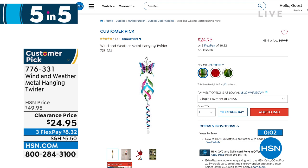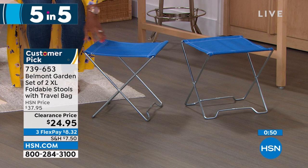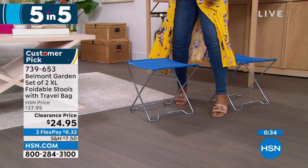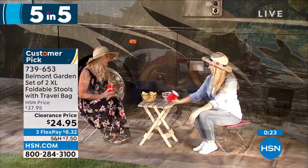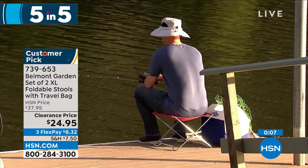Third of the five and five: Belmont Garden brings a set of two extra-large folding stools. Great for when you're at the park, a soccer game, the beach, or fishing — anywhere you wish you had somewhere to sit off the ground. They're not always a chair; they could serve as a little side table too. Fold them up, keep them in the back of your car. They take up no space when not in use. Item number 739-653. Available in blue, teal, or red.